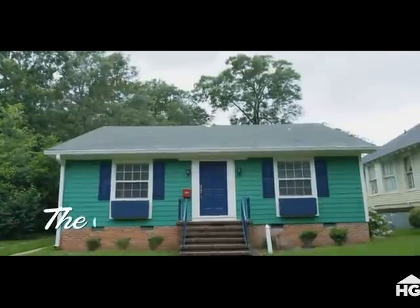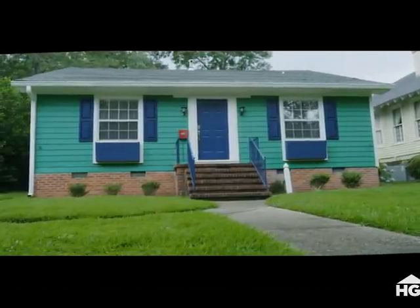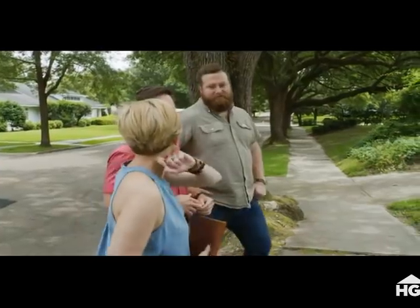We want to talk about the Grubbs house. That is green. Built 1920. It's four bedrooms, two and a half baths, 2,400 square feet. They're asking 139. I think the house desperately needs a front porch. It's got to be painted. What is your favorite color? Green, man. But that doesn't do it for me. Let's go look at the inside.